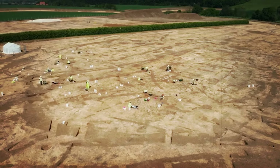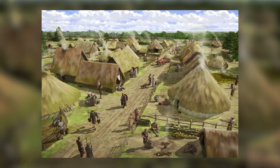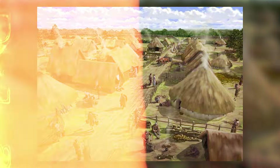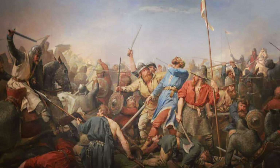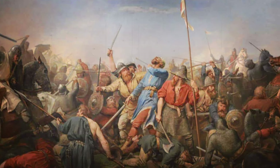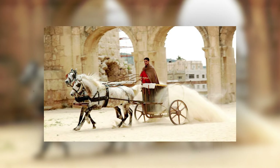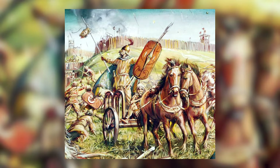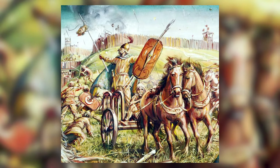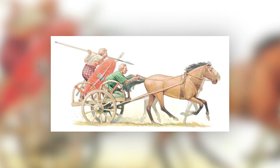In sum, the discovery of this chariot burial not only illuminated the life and possible role of its occupant, but also challenged prevailing assumptions about ancient British warfare and social dynamics. It underscored the nuanced ways in which ceremonial artifacts like chariots and shields were used to convey power, prestige, and community leadership in Iron Age Britain, offering a glimpse into a society where symbolism and practicality intertwined in unexpected ways.